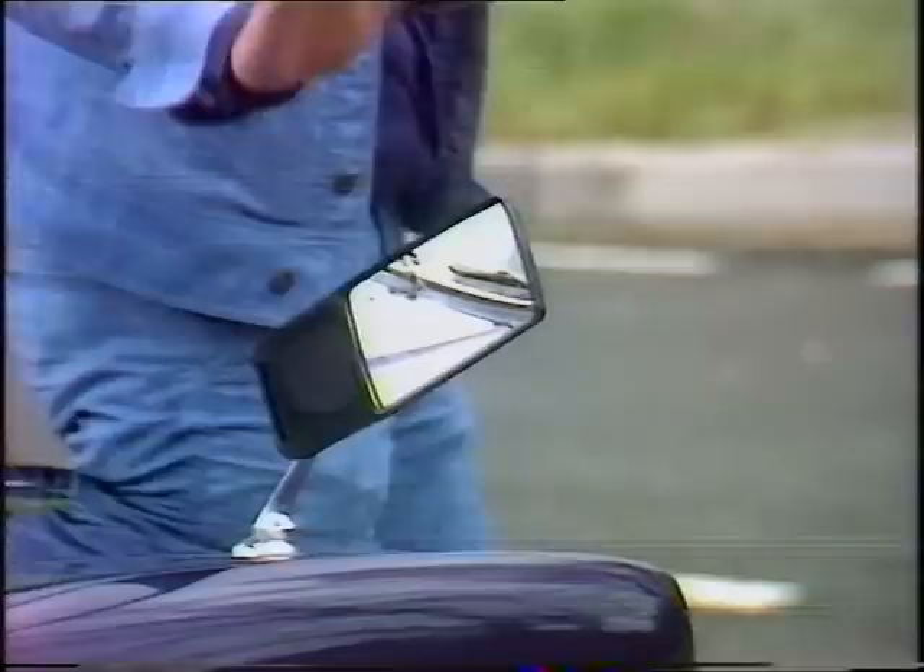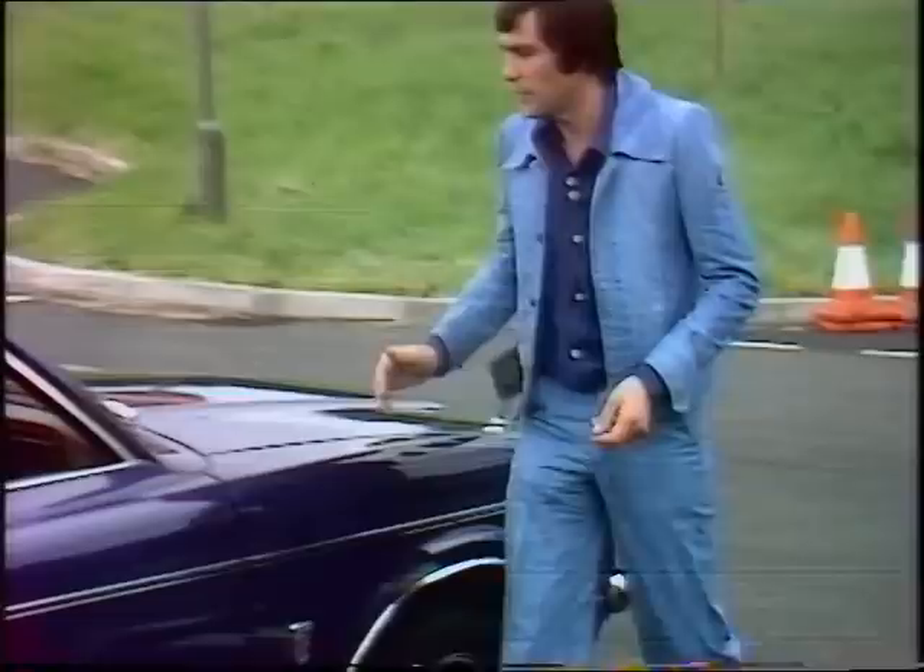Well, the law says you must have good rear vision, and so things like these mirror extensions are pretty well essential. And you can also get periscope devices — Tom's got one in there.